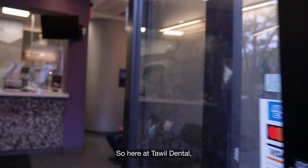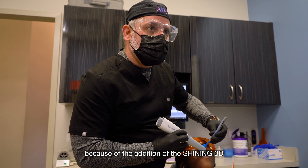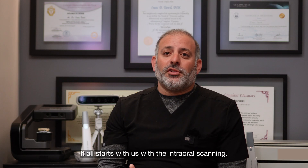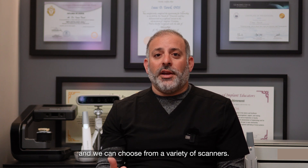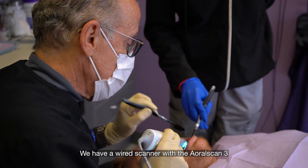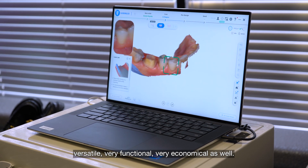Here at Towel Dental, our days have become extraordinarily successful because of the addition of Shining 3D products. It all starts with the intraoral scanning. When a patient comes in and presents to us, we can choose from a variety of scanners. We have a wired scanner, the Aoral Scan 3, that is very versatile, very functional, and very economical as well.